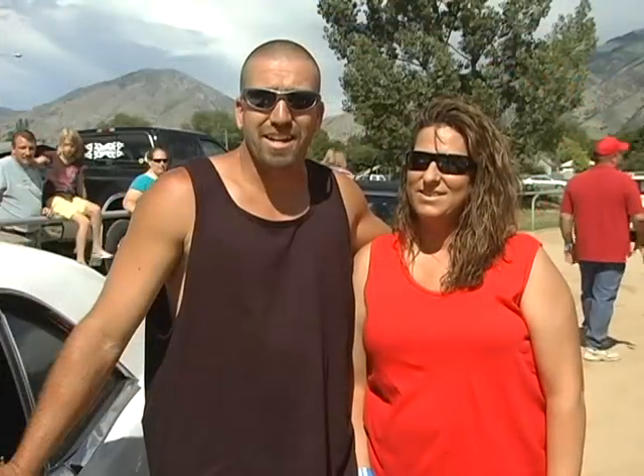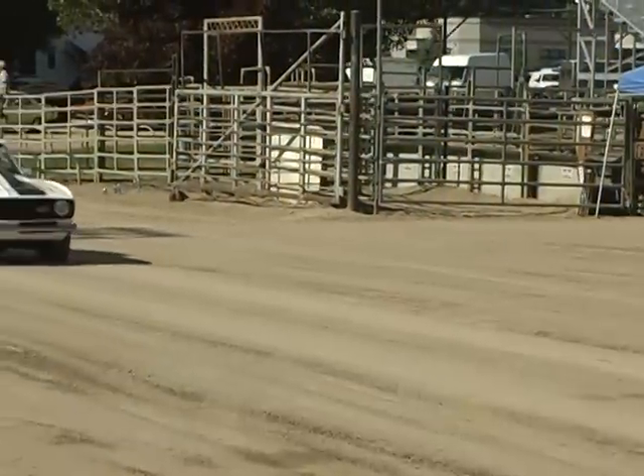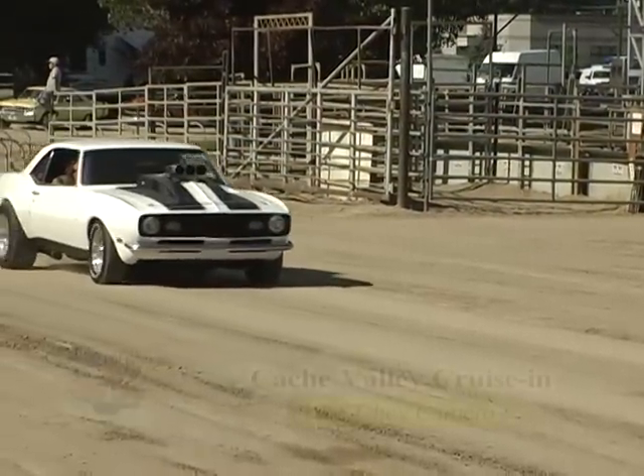Hi, we're Eric and Diana Swarton, and this is our 1968 Camaro. If you're at a red light and this pulls up next to you and revs, just let him go.